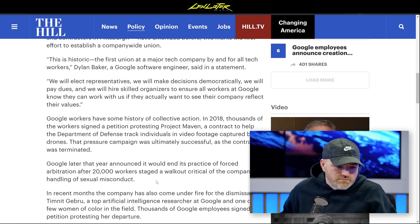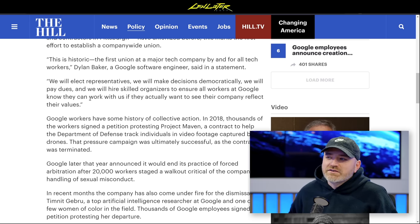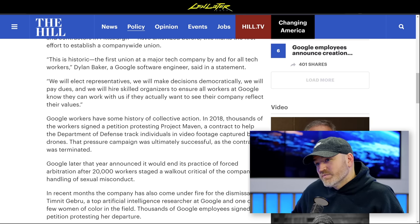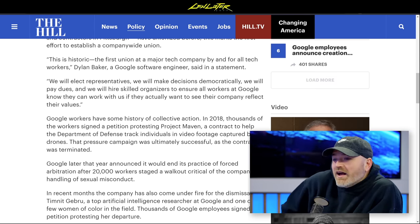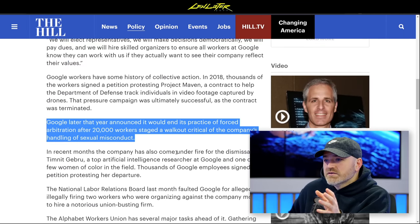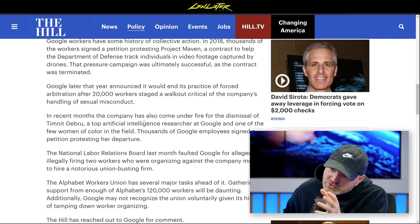The leverage in a union depends on scale — it has to be disruptive to the company's ability to operate. 200 employees may not have that power currently. But there was a 20,000-worker walkout at Google relatively recently over the company's handling of misconduct accusations. Where are those 20,000 on the union? We'll have to wait and see.